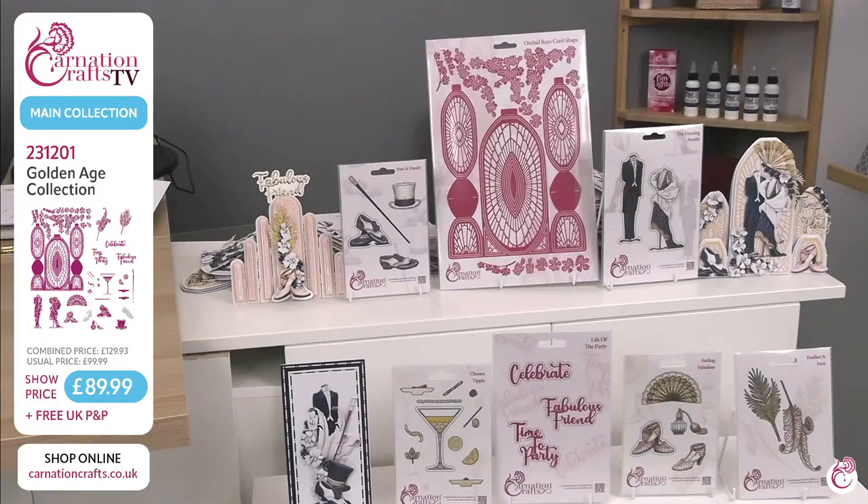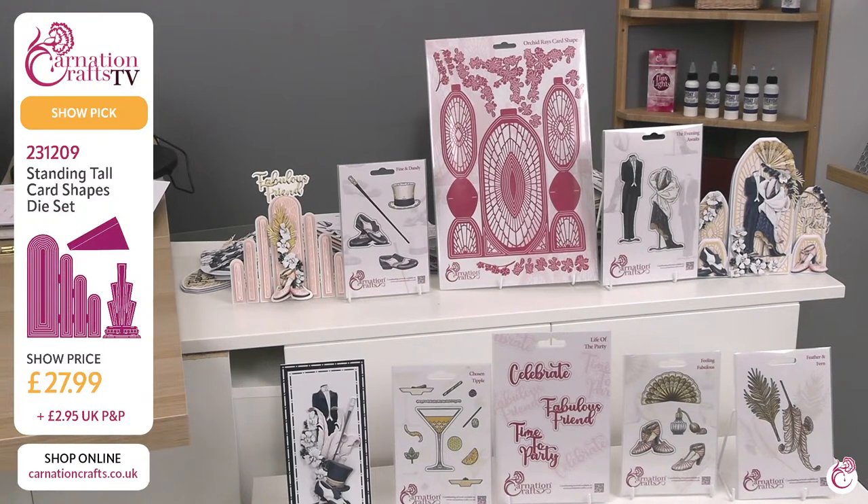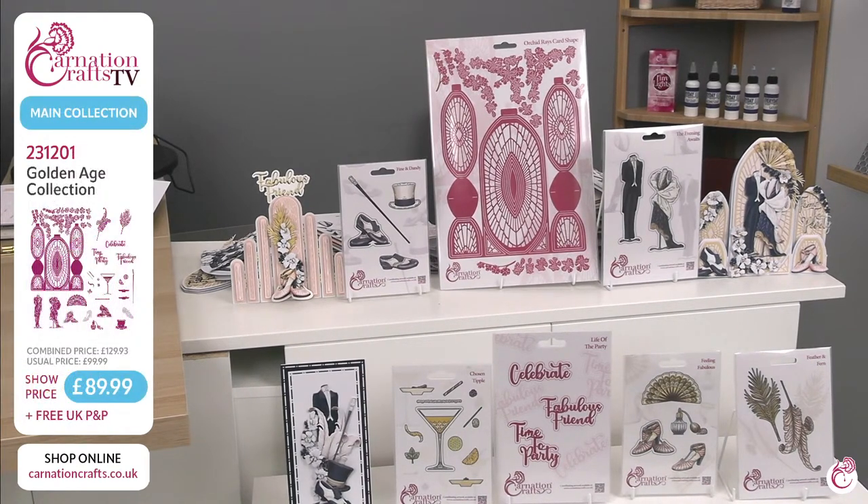There's a little bit of a rush on now because we've already sold 60% of the main bundle and we have already sold 75% of the Standing Tall die as well. The main collection is Flying Like Billio Golden Age Collection 231-201 and that's $89.99 — that's going to go up to $99.99, I would imagine, by midnight on Friday. The combined price, if you were to buy these individually, is coming in at $129.93, so you're getting an extraordinary discount. Free UK P&P on a collection that has been nothing short of spectacularly popular.